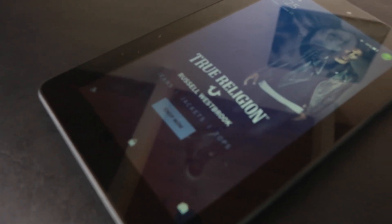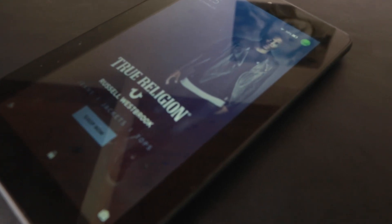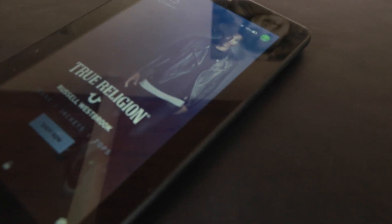Christmas is right around the corner, and if you're looking for a Christmas present for your younger sister, younger brother, or a grandma that's not really into electronics, this is your 2015 7-inch Amazon Fire, and it runs for $49.